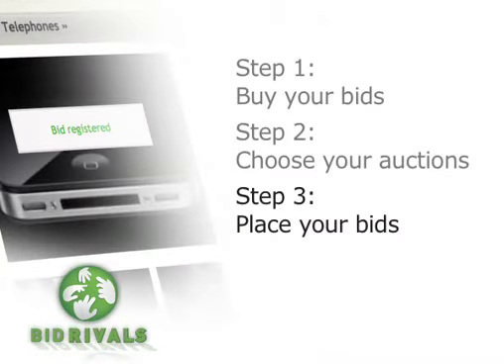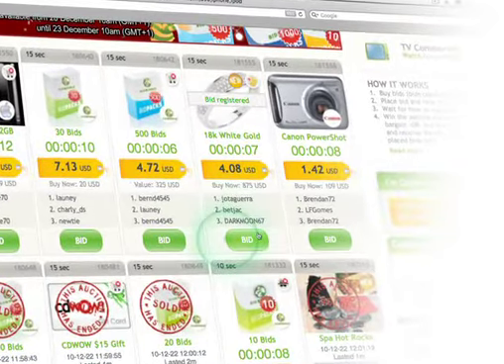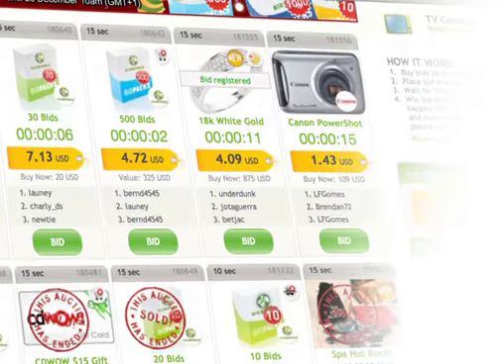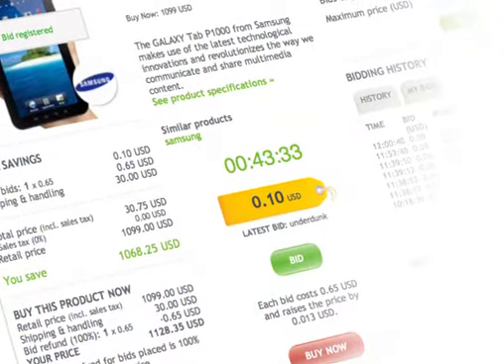Step 3: Place your bids. Using skill, judgment or strategy, place your bids to win items by clicking the green Bid button — it's that easy. Bid buttons can be found on the Live Auctions page or on the individual auction info pages.